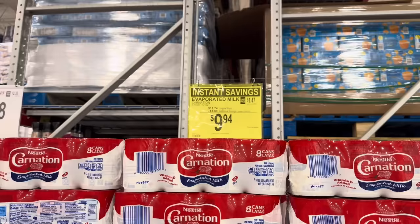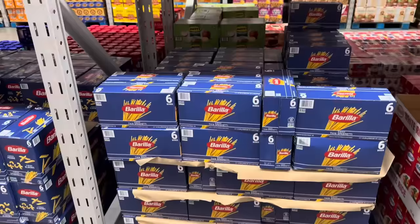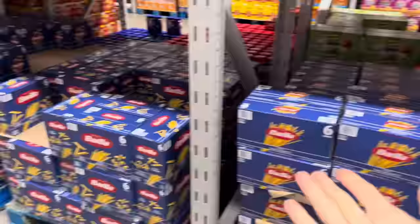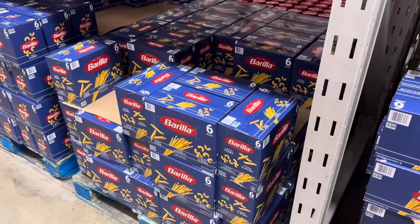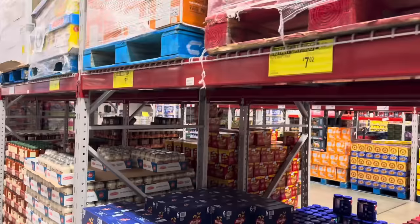Carnation evaporated milk — all that baking goodness that's going to be happening. $1.80 off, $9.94 for eight cans of 12-fluid-ounce Nestle's Carnation evaporated milk. Barilla pasta is on instant savings — six-packs of one-pound boxes. You can get all thin spaghetti, penne, spaghetti and elbow, or all elbows. $7.02, saving $1.50. My heart is happy.